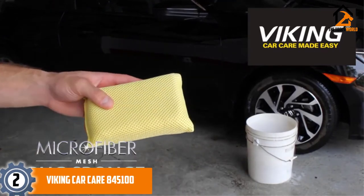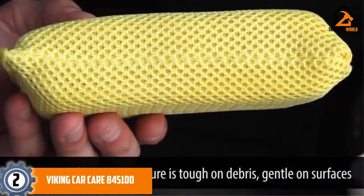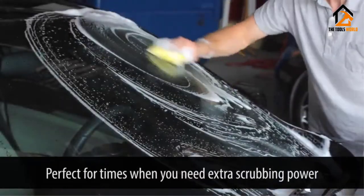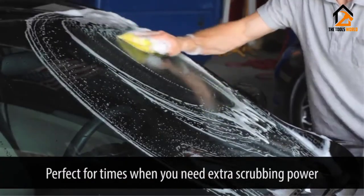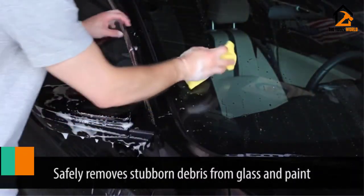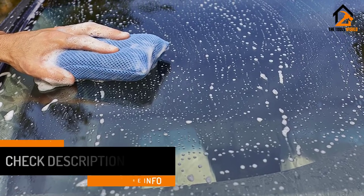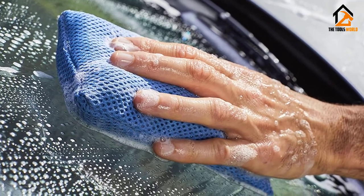At number 2, we have the Viking Car Care 845100. This takes the top spot when it comes to affordability, but this does not mean it is substandard. Though quite small in size, the unit has a high-density sponge on the inside that holds a lot of soap and water, enabling it to create thick suds as you scrub. This sponge is covered in a unique dual-layer microfiber mesh material designed for scrubbing off stubborn debris and stains from glass or painted surfaces. On the downside, you only get a single wash sponge in the set, but it is very affordable, making it worth the money.